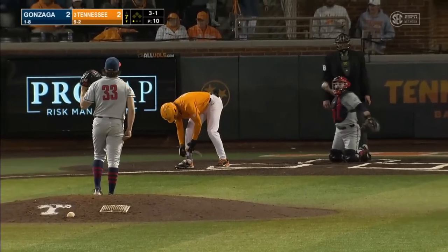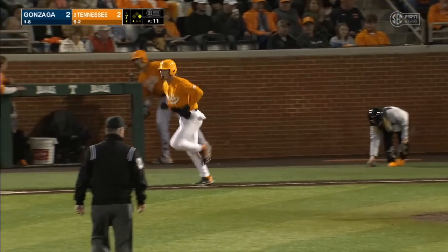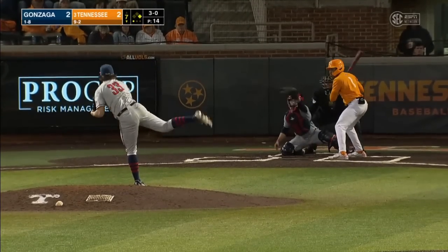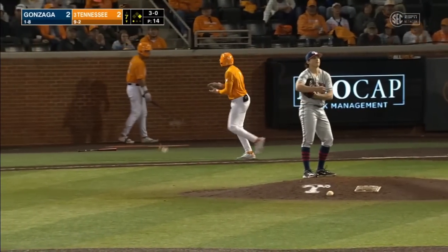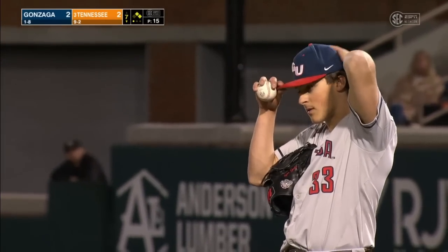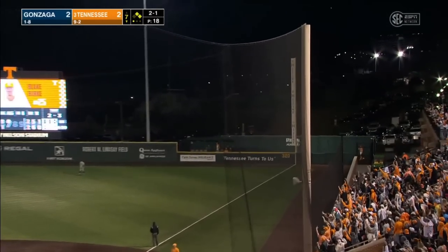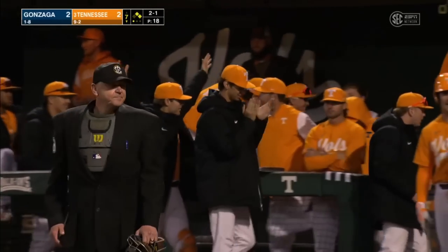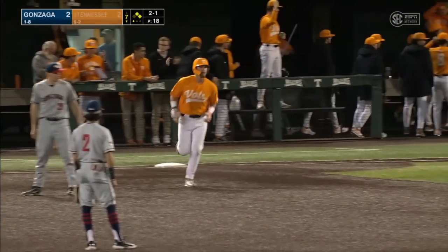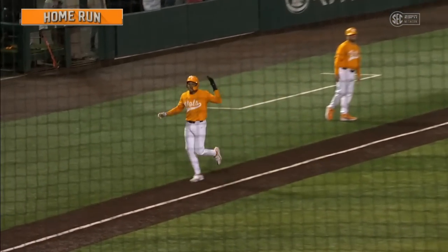A walk to Jared Dickey — the go-ahead run is on base. Four-pitch walk — back-to-back walks, two men aboard for Tennessee. Deep to right field — deep to right field — get it trending — Burt Paul! One mighty swing has made it Tennessee 5, Gonzaga 2.